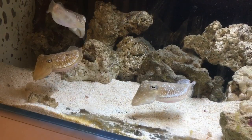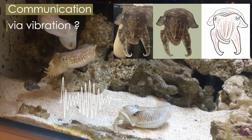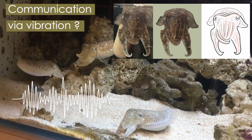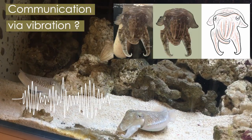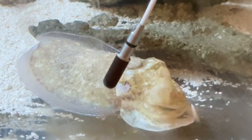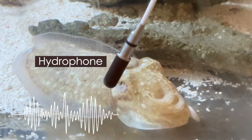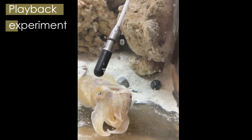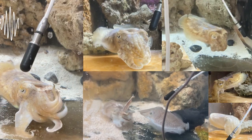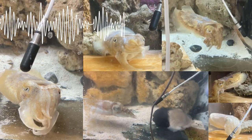We also wondered if, when expressing the sign, the cuttlefish would generate specific mechanical waves perceived by the lateral line — a specific organ that detects movements in the water. To test this hypothesis, we recorded the trace emitted by the arm wave with a hydrophone, which is a microphone used to record sound in water. We then played back the trace to the animal. We were amazed to observe a cuttlefish waving back at the hydrophone with all the possible combinations of signs.